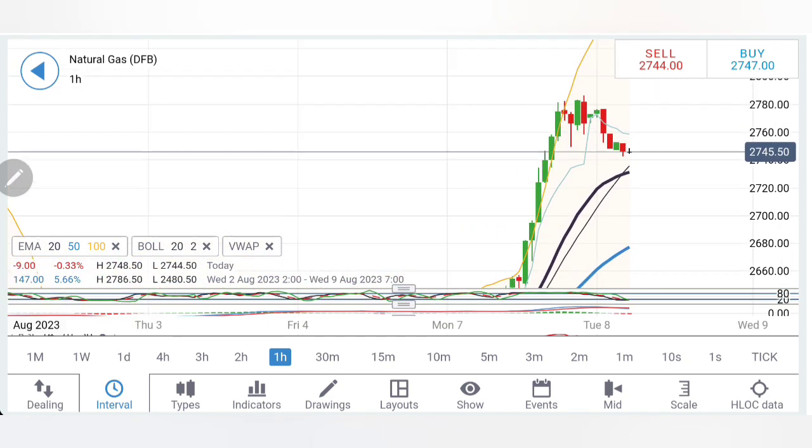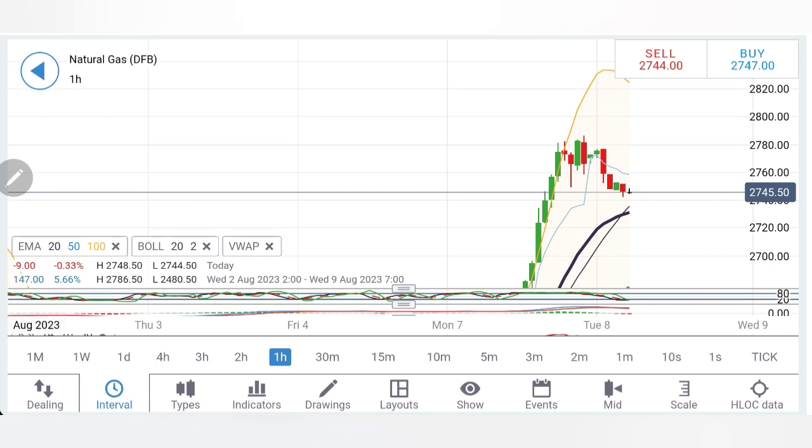On the hourly chart for natural gas, the prices were divergent from the moving average and we can see it converging now. The resistance at 2.78 and 2.8 is very very strong. If you see it trading above 2.78, you can buy — however I will look for it to break past 2.8–2.82. Beyond that, just stay long in natural gas, as we are going to see three-dollar levels very soon.